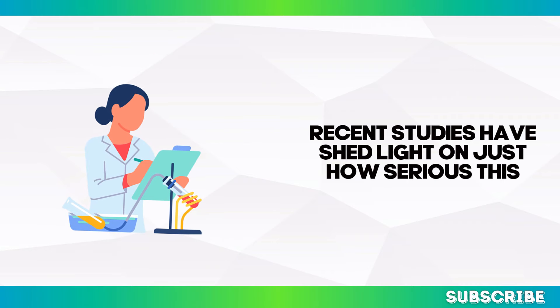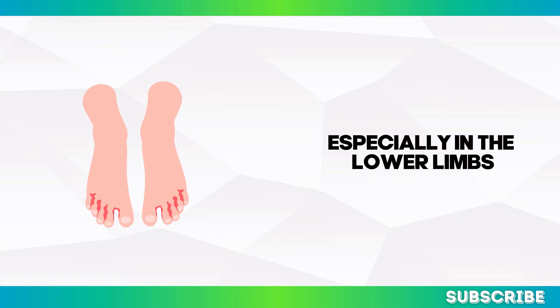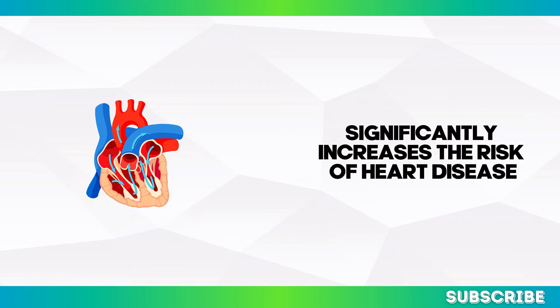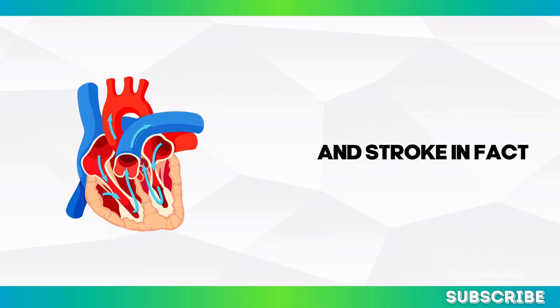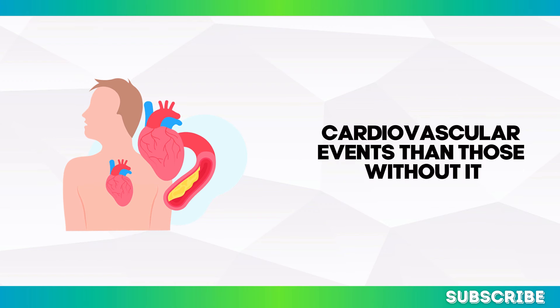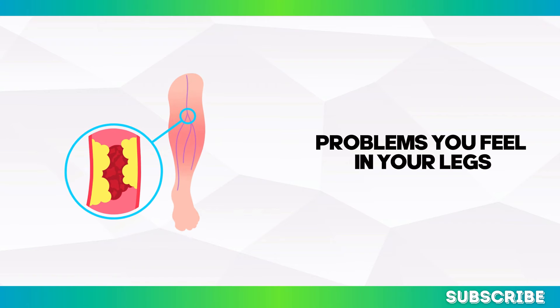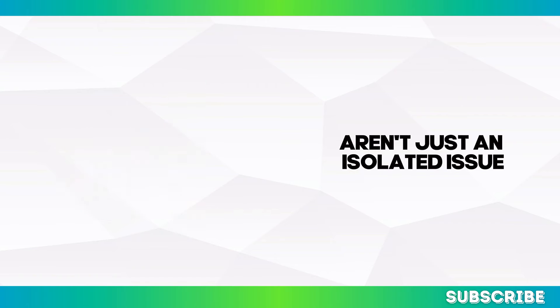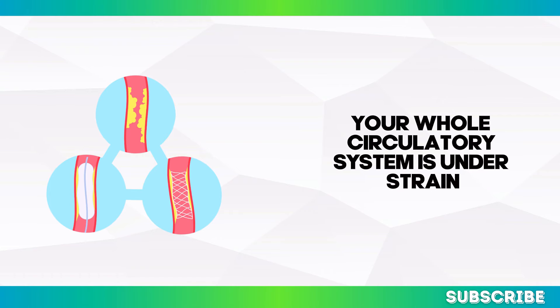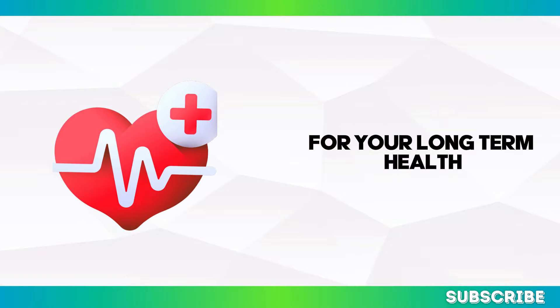Recent studies have shed light on just how serious this can be. Research from the American College of Cardiology found that poor circulation, especially in the lower limbs, significantly increases the risk of heart disease and stroke. People with PAD are more likely to experience major cardiovascular events, showing that circulation problems in your legs are a sign your whole circulatory system is under strain — and addressing these symptoms is crucial for your long-term health.